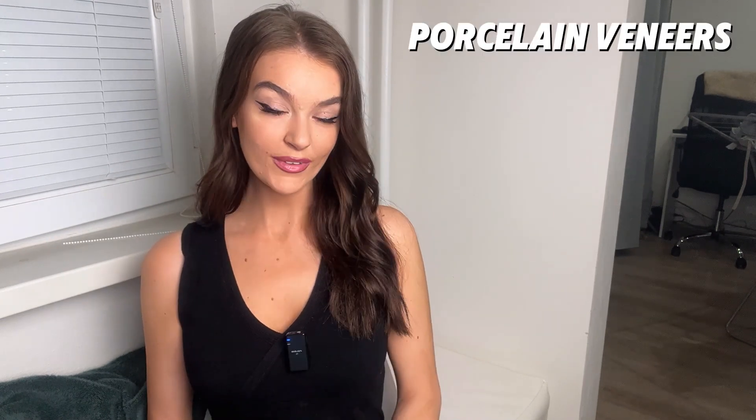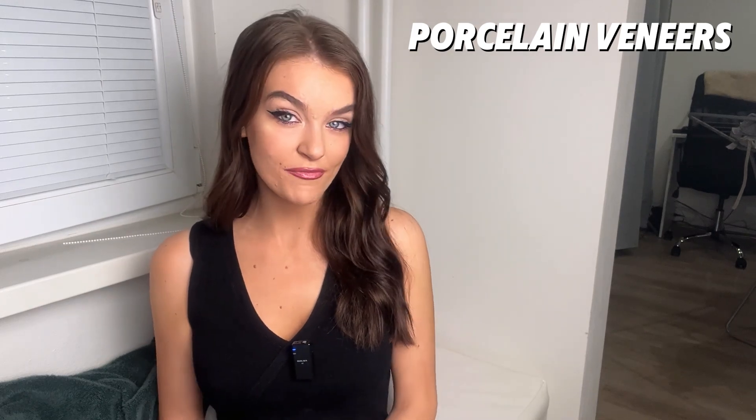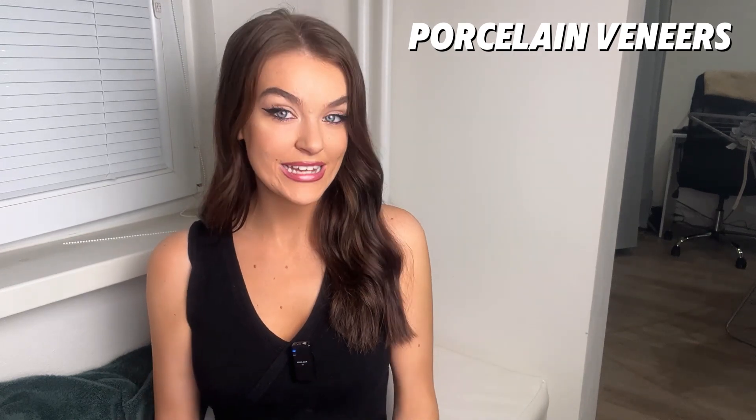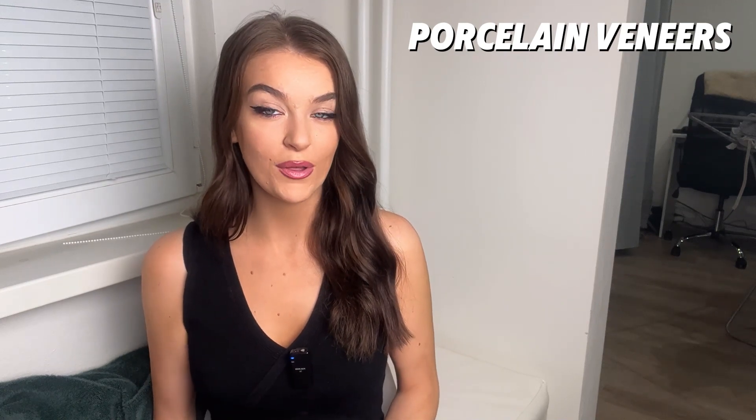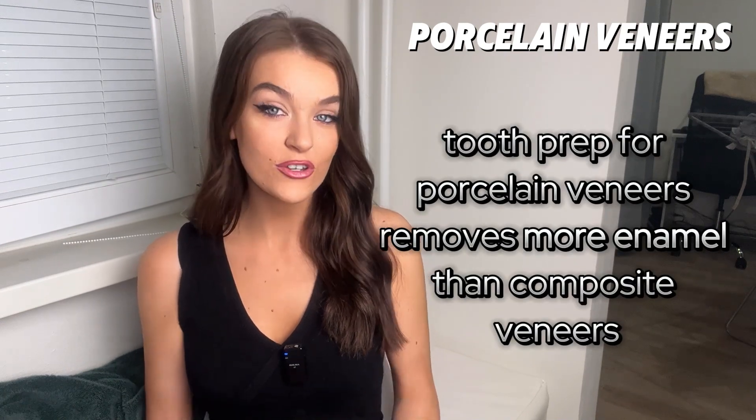Now let's talk about porcelain veneers. The material used is obviously porcelain — they are thin shells that are custom fabricated in a dental lab. The application is actually an indirect process and it does require multiple visits to the dentist. The tooth preparation for porcelain veneers removes more enamel than for composite veneers, and this removal of the enamel is irreversible. Once this natural enamel is removed, there is no way it will ever grow back.